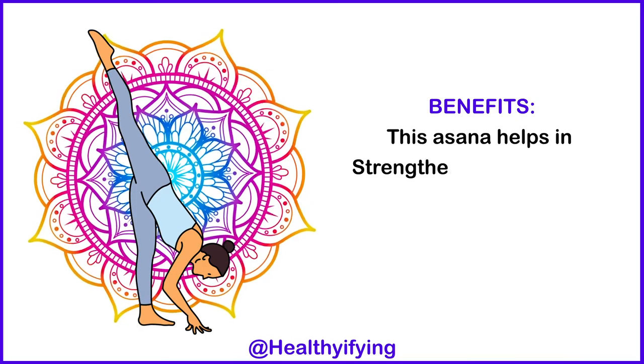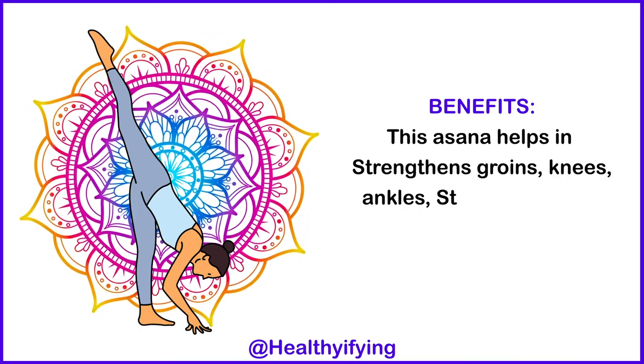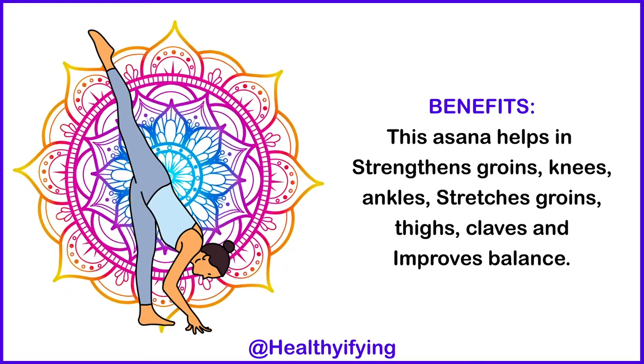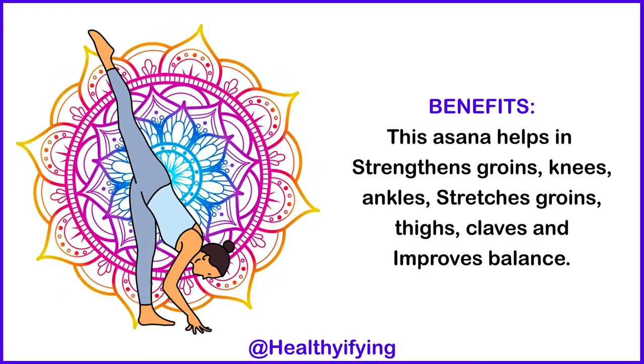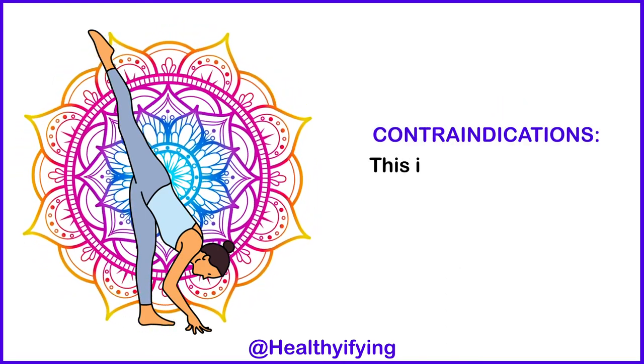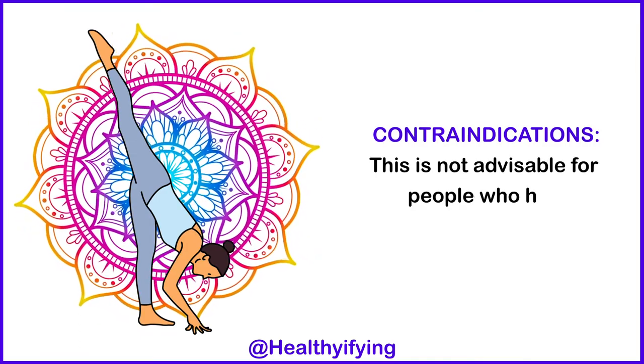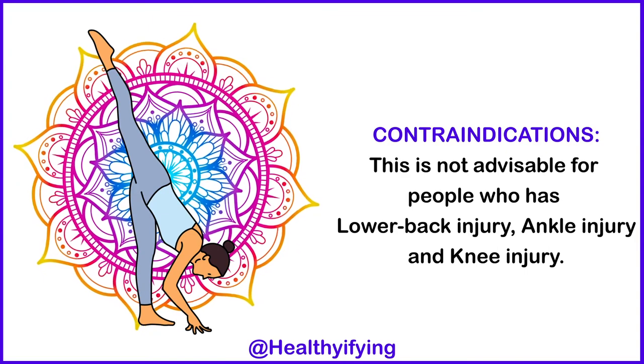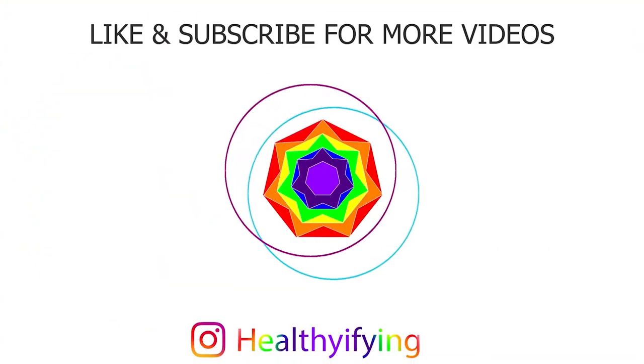Benefits: This asana helps strengthen the groins, knees, and ankles, stretches the groins, thighs, and calves, and improves balance. Contraindications: This is not advisable for people who have a lower back injury, ankle injury, or knee injury. Thank you.